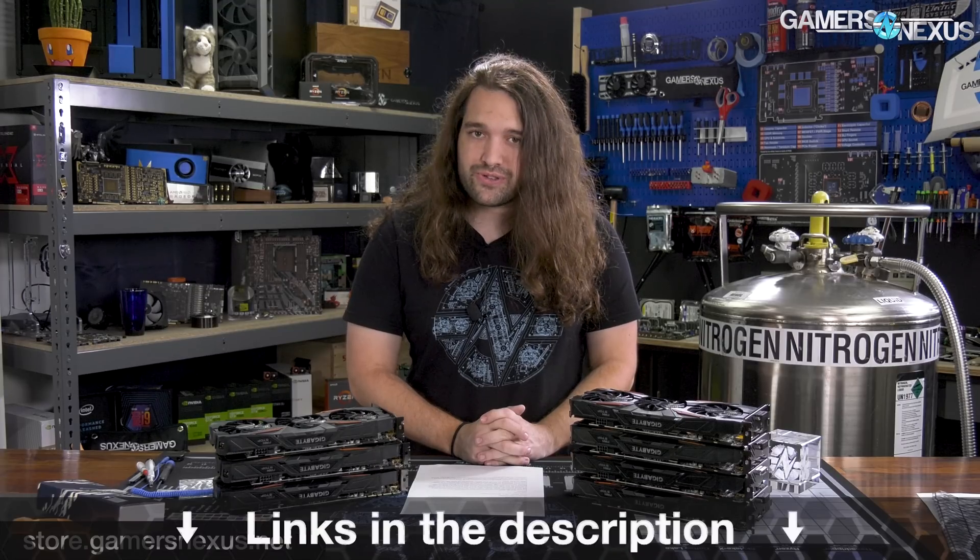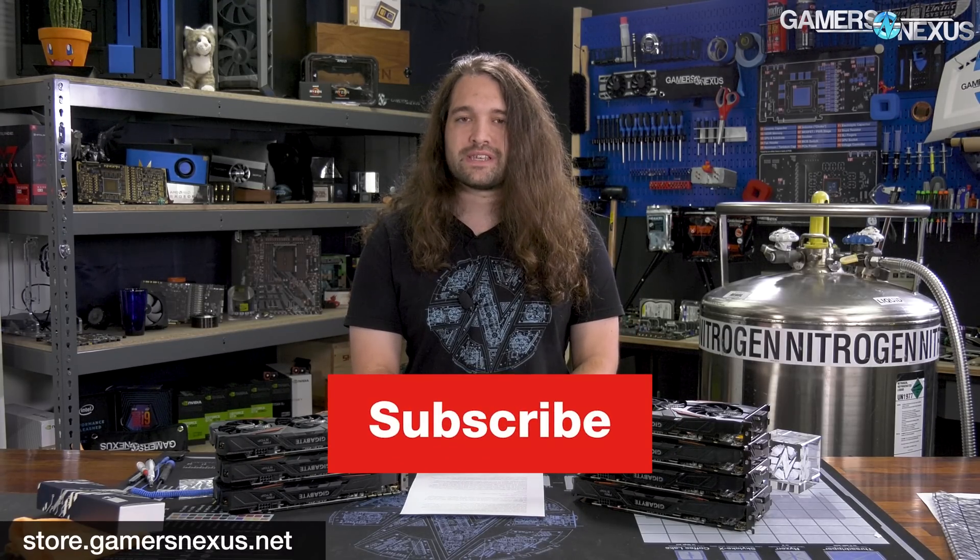Thank you for watching. Subscribe for more. Go to store.gamersnexus.net to support us directly, like by buying one of our mod mats or new toolkits, which are in stock. You can also go to patreon.com/gamersnexus.